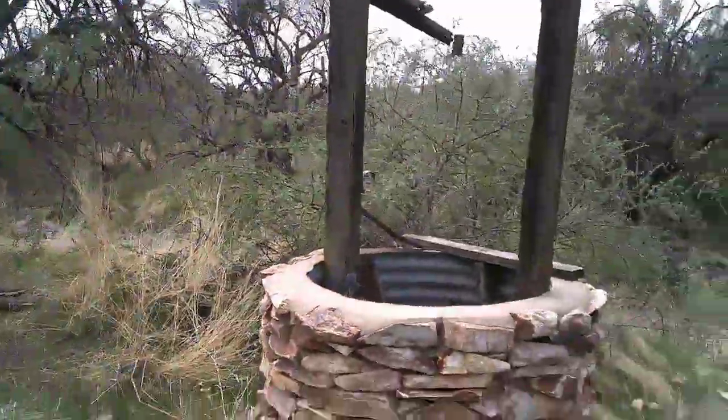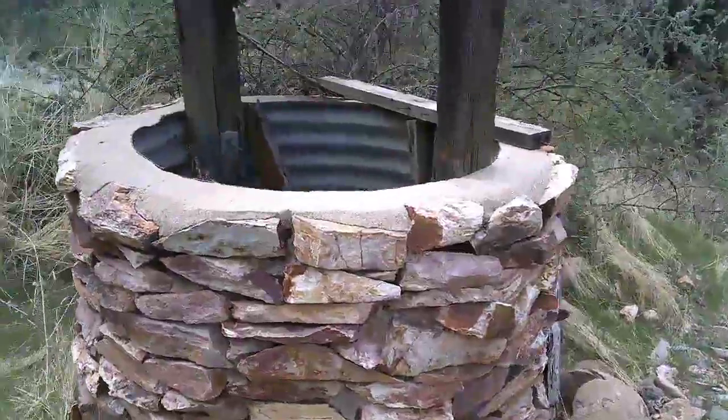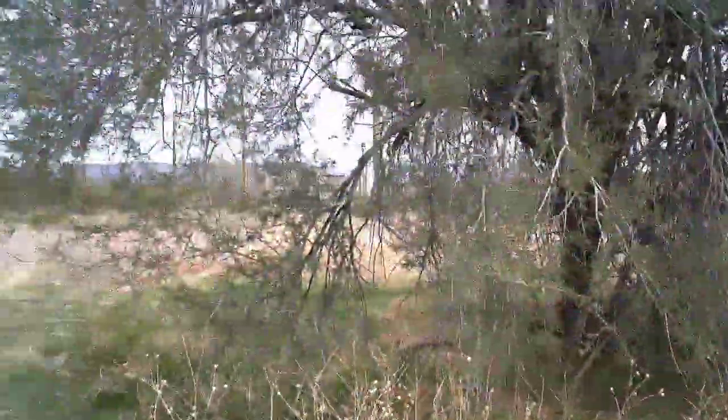A real old well. Come back again — not something you see too often.